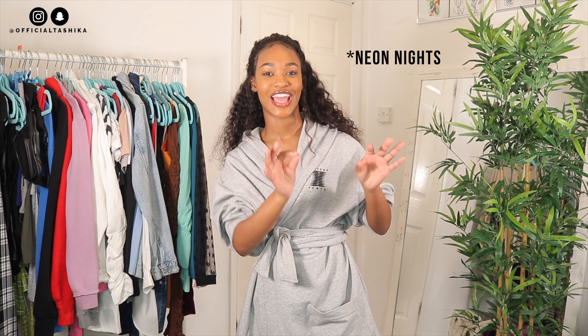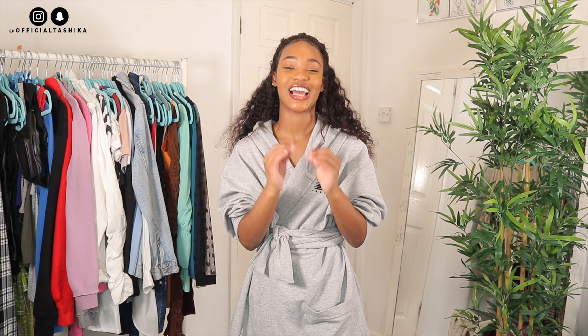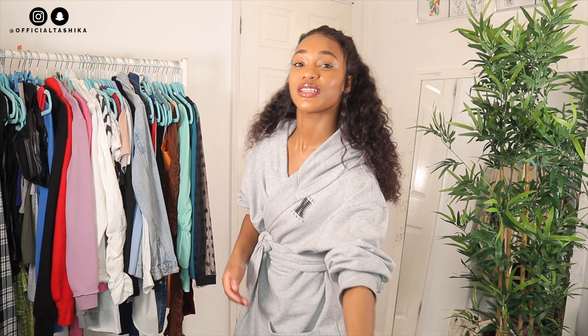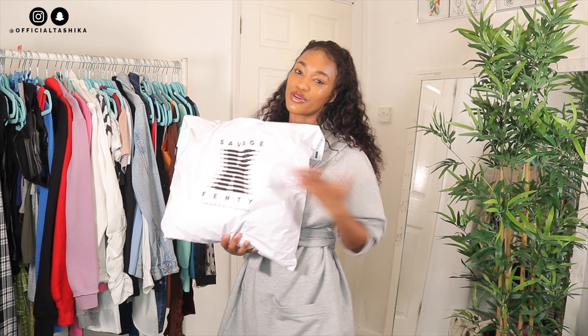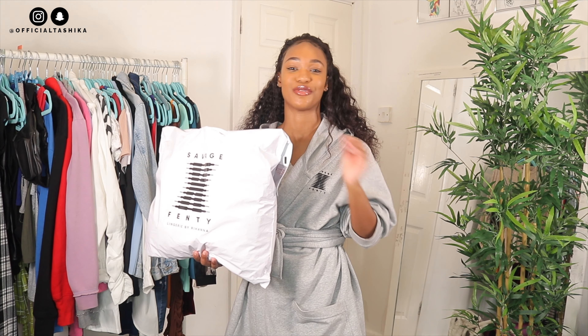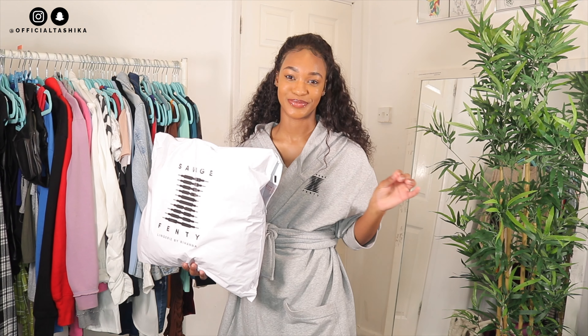They dropped a new collection — it was the Neon Lights collection — and I just had to pick it up. I don't know why, but I just wanted it. You know when you get that vibe, like 'I need you'? That's how I felt. So I went on the website, picked up some more pieces, and I'm just going to try them on, show you guys what they look like, and give you my opinion on each item.